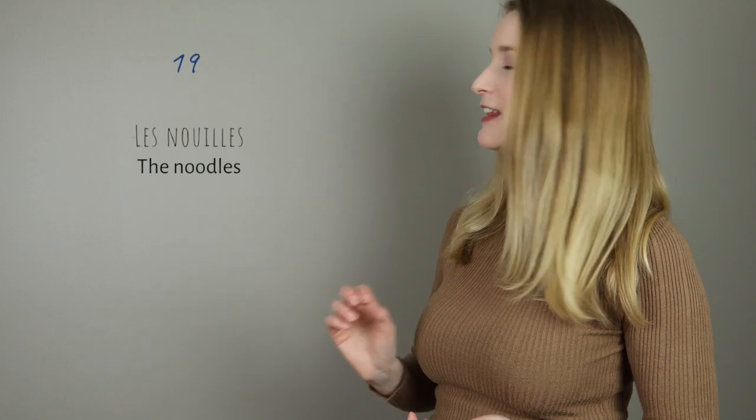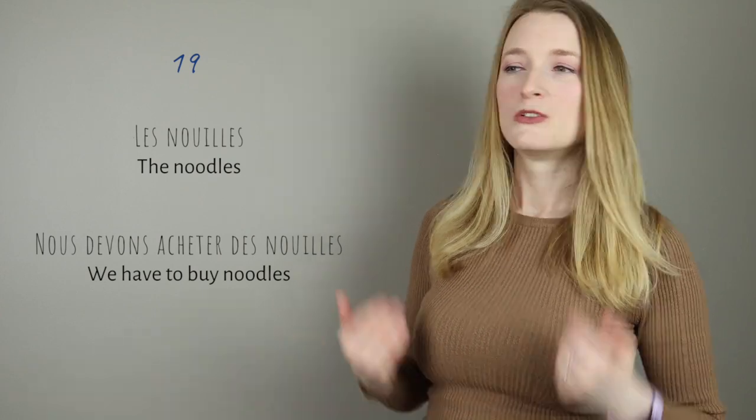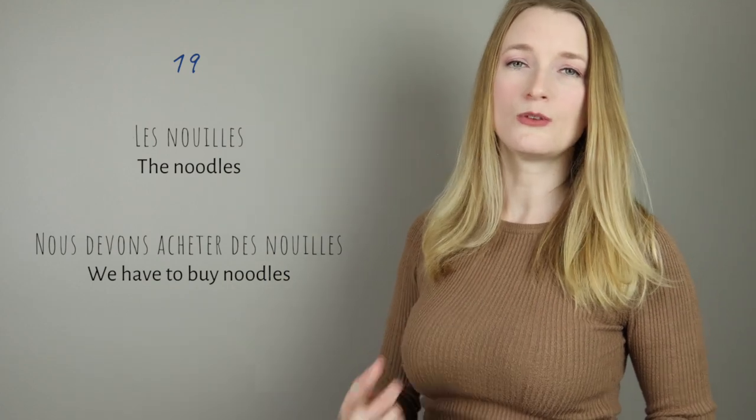Numéro 19 — one of my students finds this so hard to pronounce. It's the same nouille sound: les nouilles — the noodles. Nous devons acheter des nouilles. It's a really low sound.